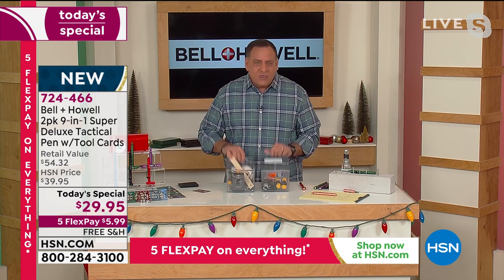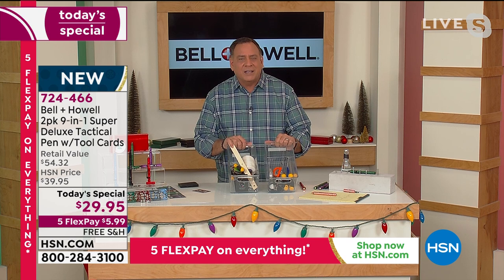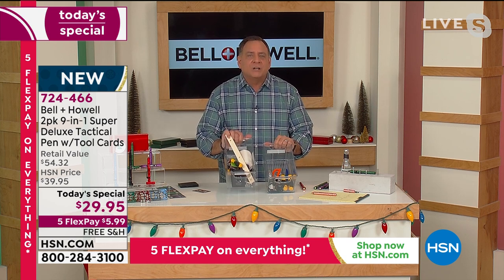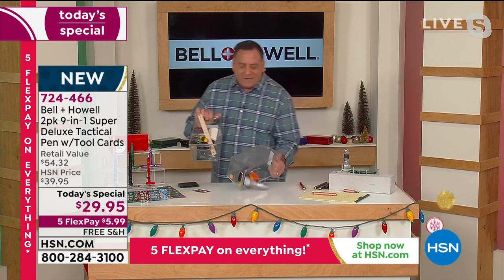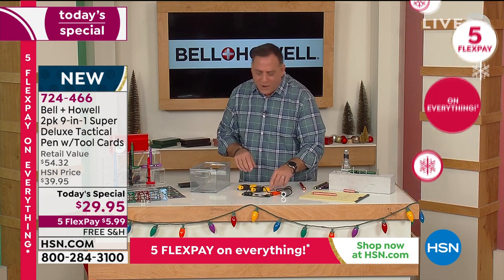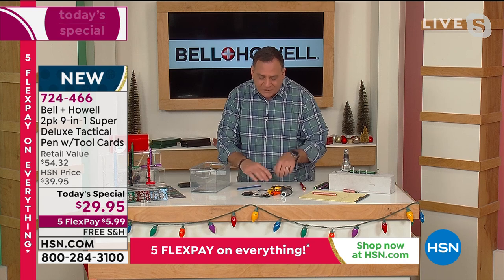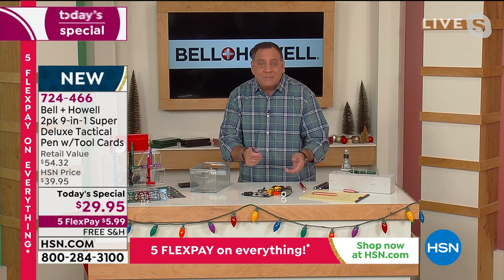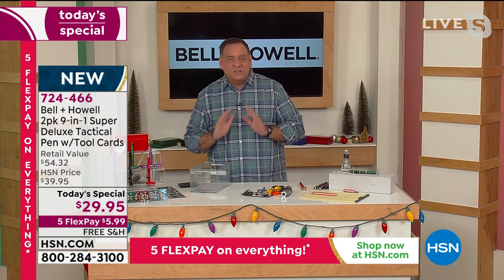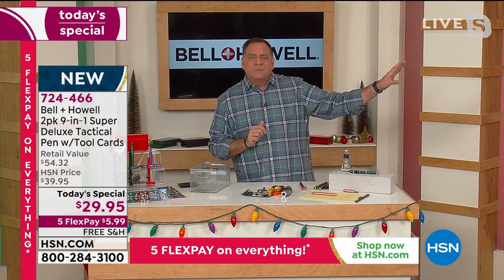Here's what a lot looks like — these are all nine functions you get in the pen, and these are the 41 functions you get with the credit card tool. Think about how much money you'd have to spend to get a flashlight, a whistle, a window breaker, two different screwdrivers — Phillips head and standard — a bottle opener, and a pen. That's a lot of stuff you're getting in just this set.